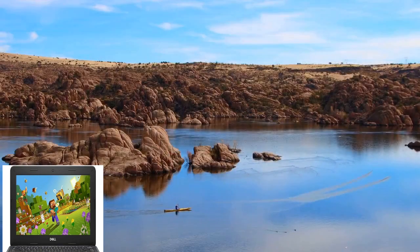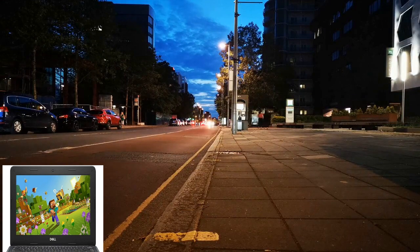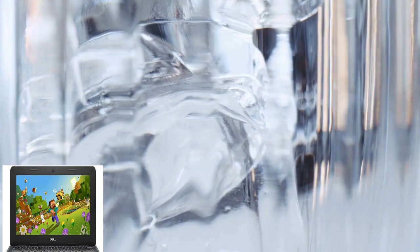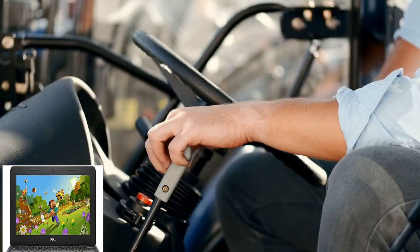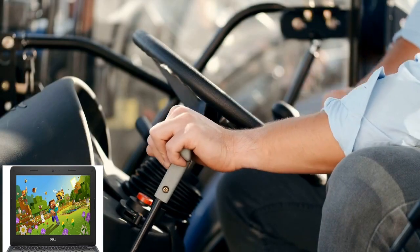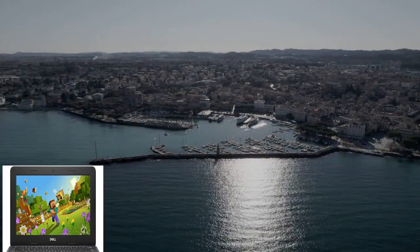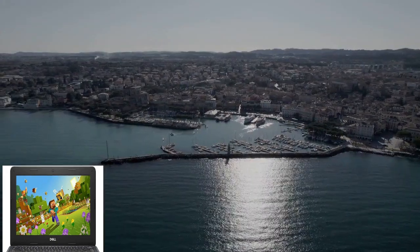Welcome to our channel. Today we're thrilled to introduce you to the Dell Chromebook 11-3100, a reliable companion for your everyday computing needs. But before we dive into the details, make sure to check out the links provided below in the description for more information and purchasing options. Now let's talk about the Dell Chromebook 11-3100.